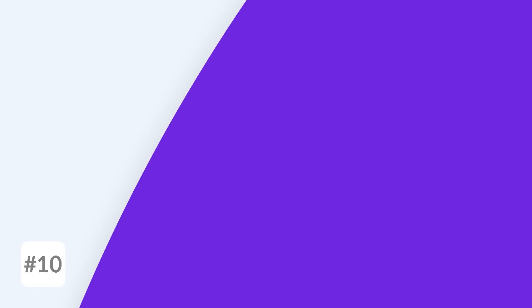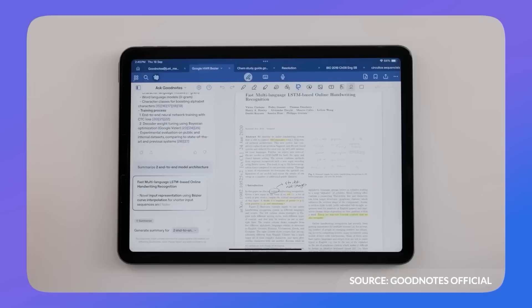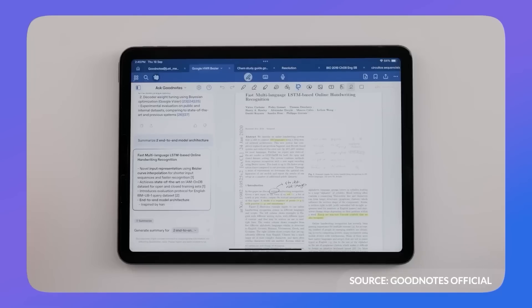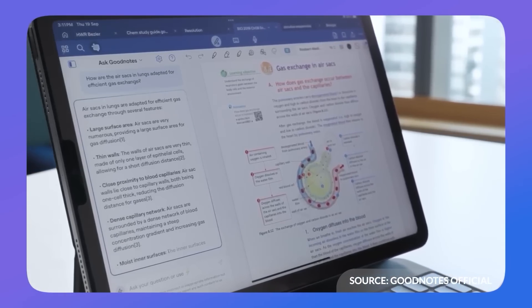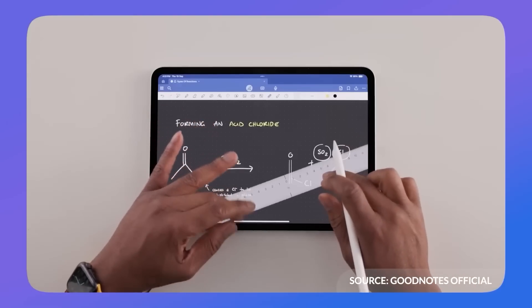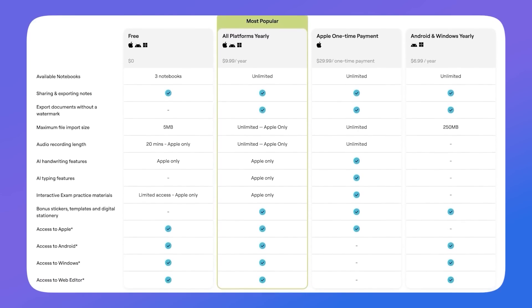Finally, number ten — GoodNotes is a really impressive option if you're an iPad user with an Apple Pencil. As a note-taking experience it does a great job, and has recently added AI features to enhance that, saving you time and improving your writing as you go. A lot of people are moving to this as their go-to note-taking app on iPad, and it's at a really reasonable price — I think $9.99 per year.